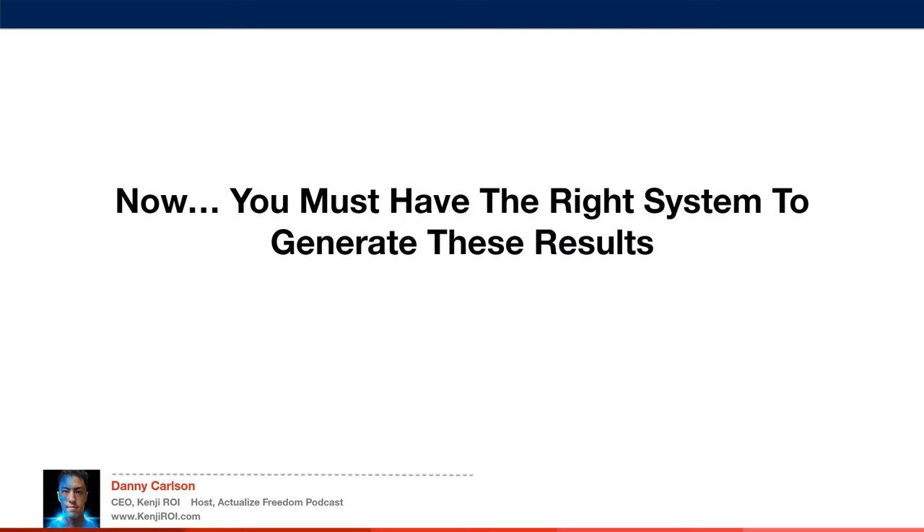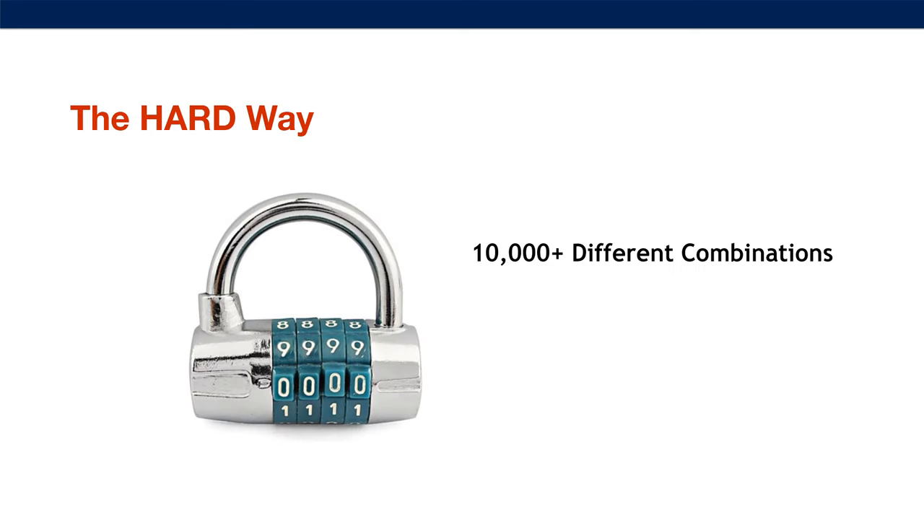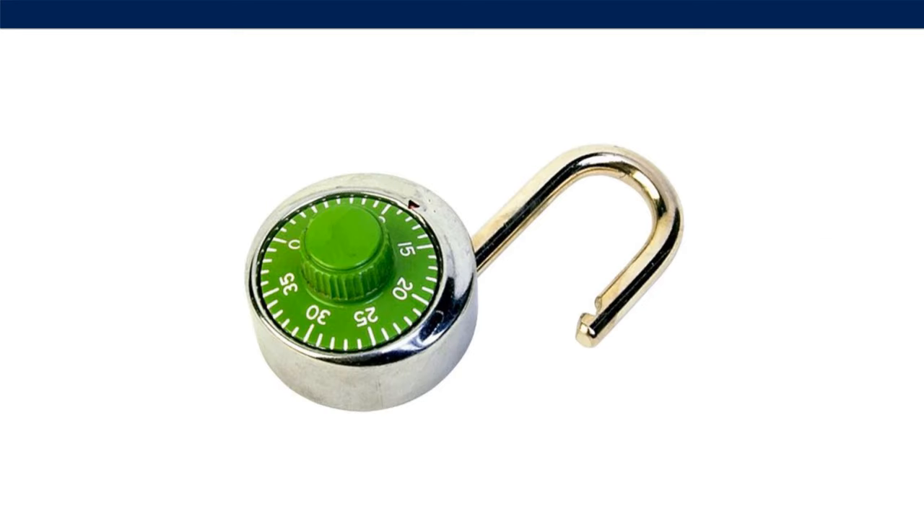You must have the right system to generate these results. You can do this the hard way — for example, on a lock there are 10,000-plus different combinations on just a four-digit lock. While it is possible to figure things out, it will probably take a long time and a lot of money to find the correct combination. Or the easy way — the smart way — is to find people who have done it before, who have experience creating reliable results, and get their help to execute it. Just go get the code and unlock it, instead of sitting there trying to figure it out.